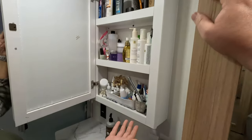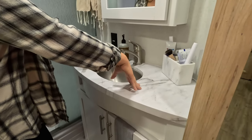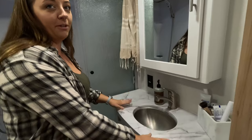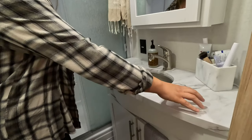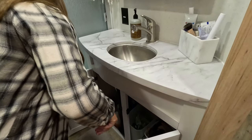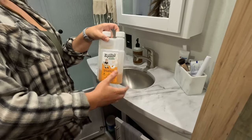Up here is a medicine cabinet with lots of stuff in there. Sink here — small sink. Our next RV has a much bigger bathroom sink, which I'm excited about. But lots of counter space here and we also have storage under here.